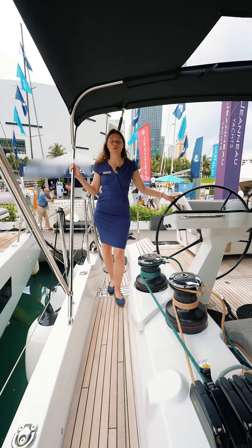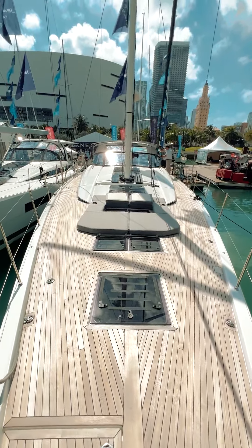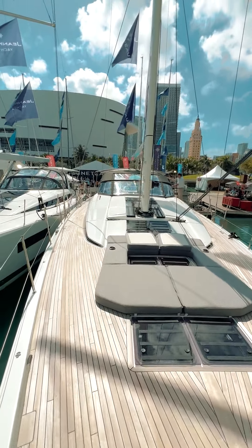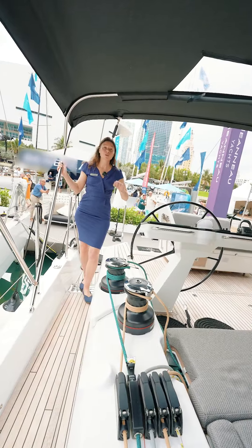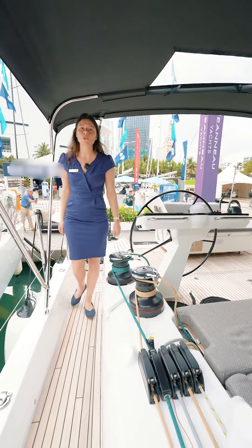We brought the game-changing feature we started on the Sun Odisse line to the Yacht Series: the walk-around decks. Not only does it give you a perfect line of sight when you're steering, but because we have no step whatsoever on the side decks, you can move around comfortably and safely.